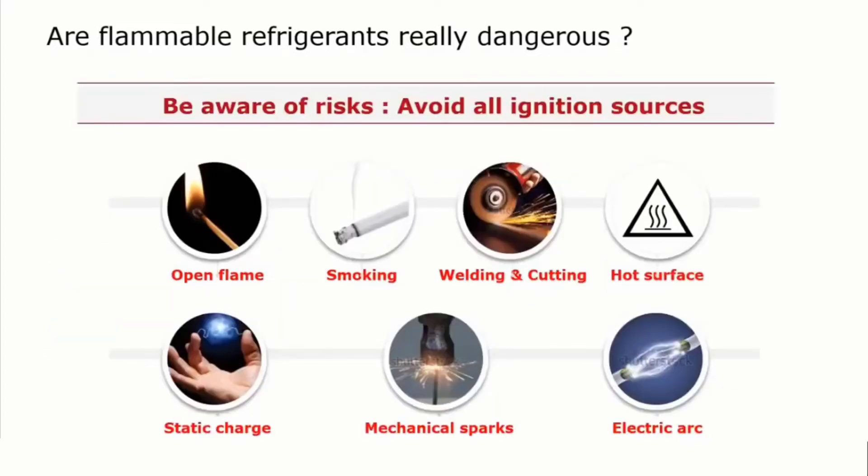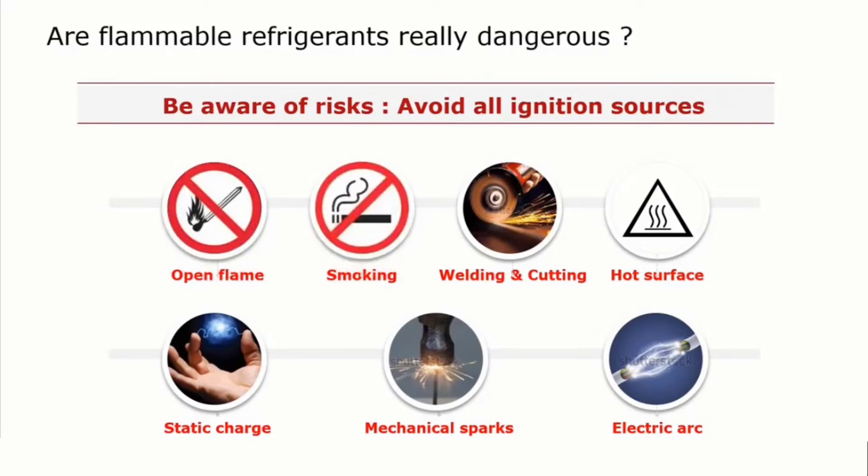Coming back to avoiding ignition sources. When you do service, when you work with flammable refrigerants, there are some things which really need to be avoided. Hopefully it's pretty clear to everybody that an open flame whenever you can have an explosive atmosphere is not acceptable — open flames is a no-go. The same accounts for smoking: no smoking whilst you do a service. Welding and cutting generate a lot of sparks; these are ignition sources, so that needs to be avoided.